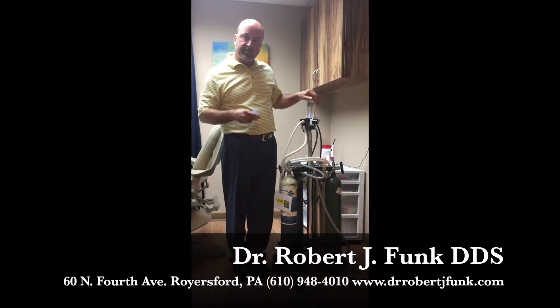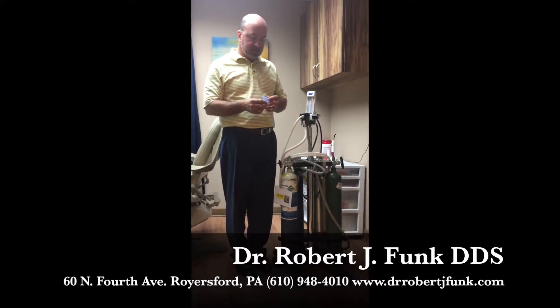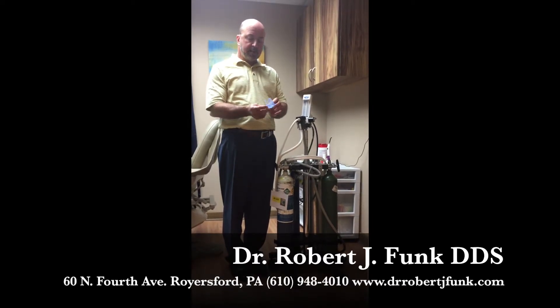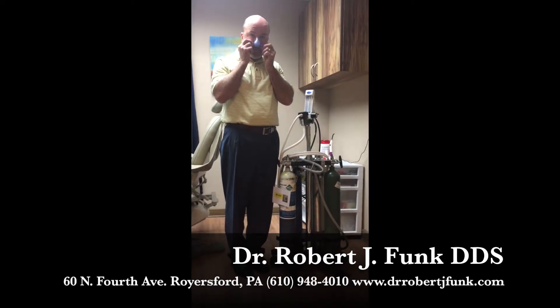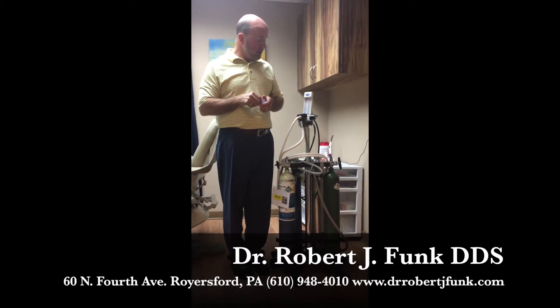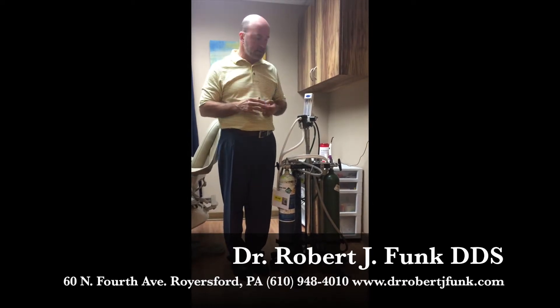If you've ever had nitrous before, the masks are always kind of cumbersome and big. They have some new products out where this is the new mask — the size of it is just very, very small. It fits over your nose. It's very easy for me to work on people and very easy for the patients. If you're claustrophobic, you don't have a lot of stuff in your face.